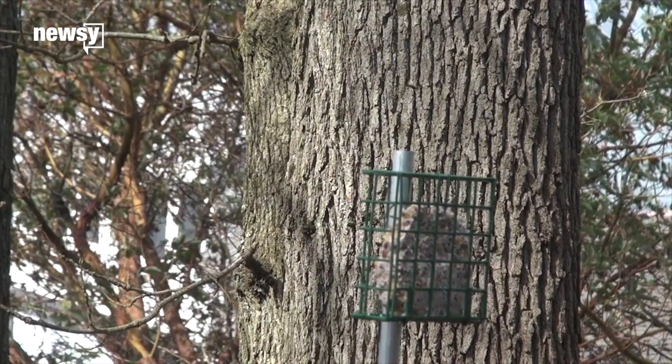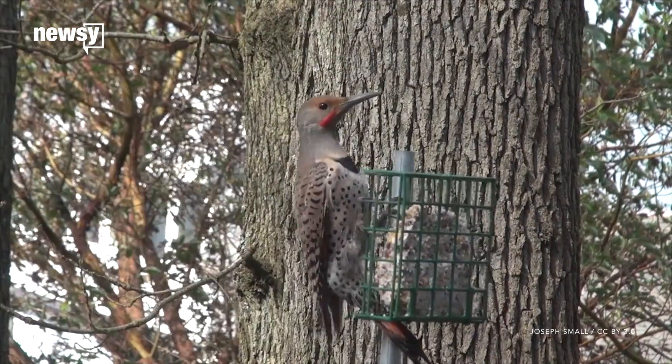In 1995, woodpeckers postponed a launch when they drilled dozens of holes in Space Shuttle Discovery's external fuel tank. Engineers spent days repairing the damage.